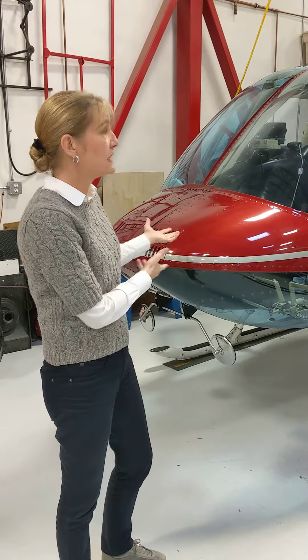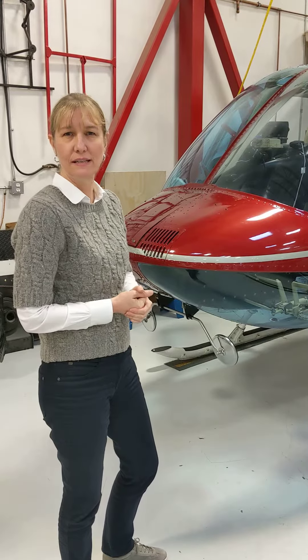The empty weight of the Bell 206 is about 1,800 to 1,850 pounds.